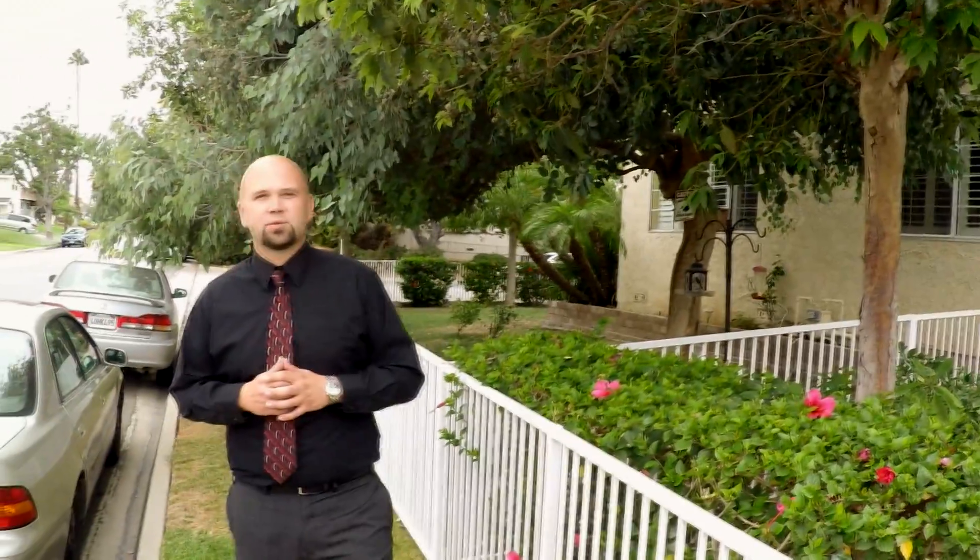Hi there, my name is Joe Baratsky with RE-MAX. Today I'm going to build an open house in the beautiful city of La Mirada. Come on, let's get started.